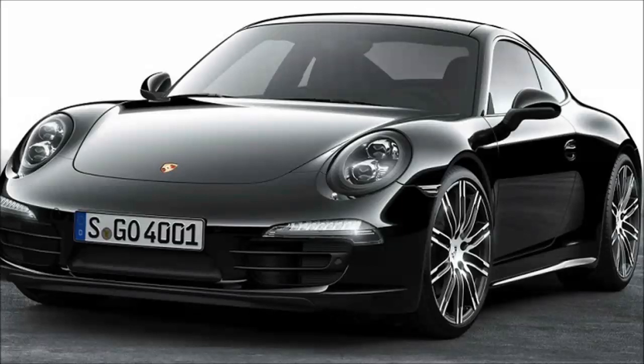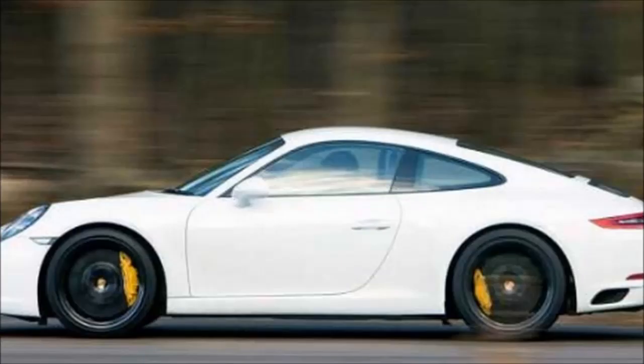Moving forward, we can see that the rear quarter window's surrounding edge has been concealed, perhaps indicating a new design here. And at the front, we can see that the headlights are now positioned at a slightly different angle to the current 911.